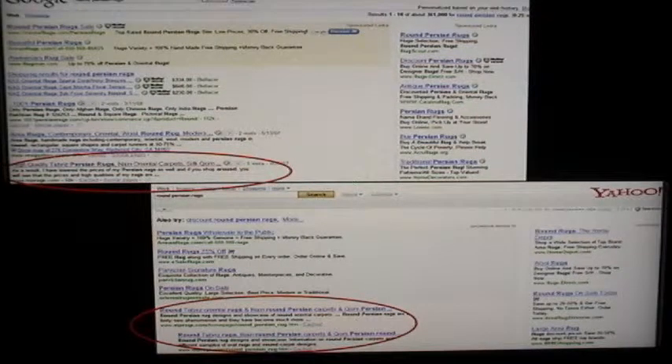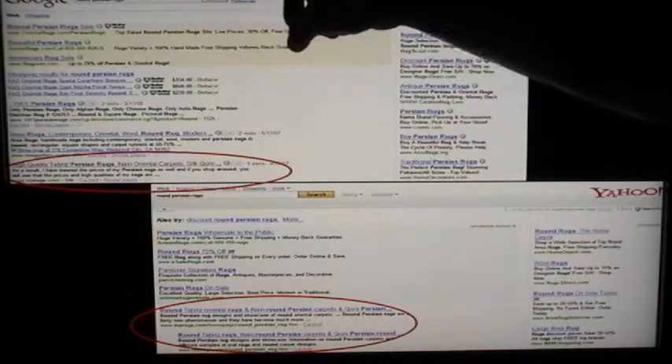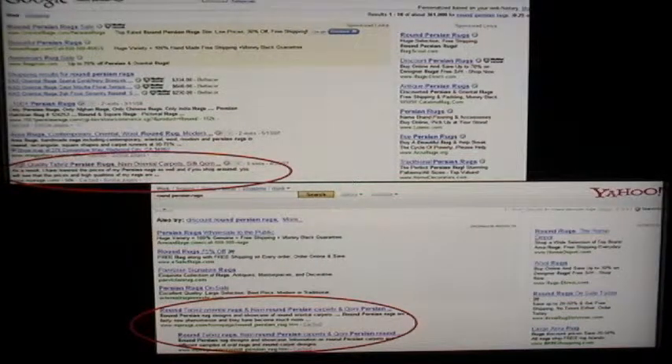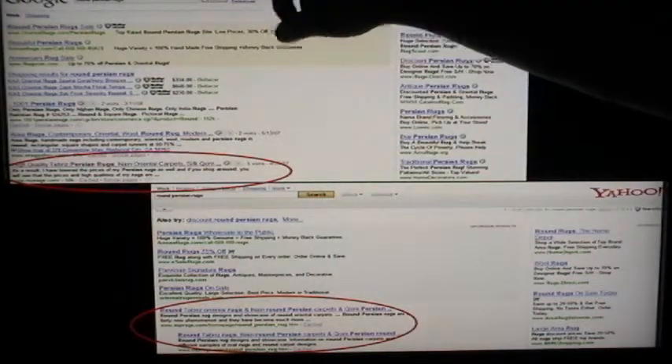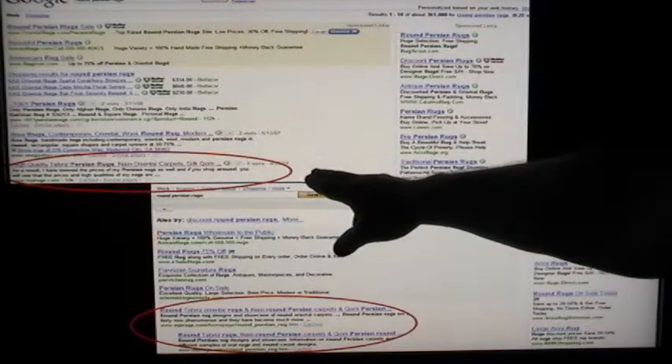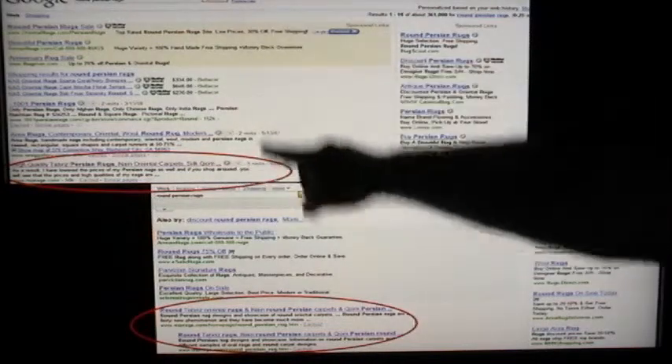I'm going to show you two more examples from my own website, because I want you to see why I'm getting between 15,000 to 20,000 hits to my website. This time I've chosen 'round Persian rugs' — it's one of those keyword combinations that isn't the main one, but there are still a few hundred people every month who go to Google and search for it. My website is found not only by local people but by folks all over the world. This little keyword combination gets me three to four hundred hits per month. Combined with my other dozens of keyword combinations, I'm getting 15,000 to 20,000 hits. Round Persian rugs on Google, round Persian rugs on Yahoo — I'm in the top for Google and at the very top for Yahoo.